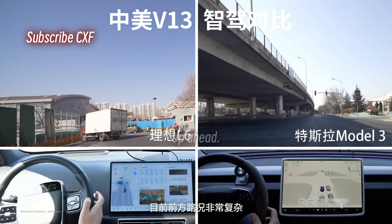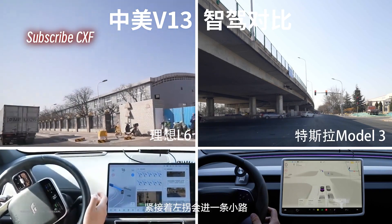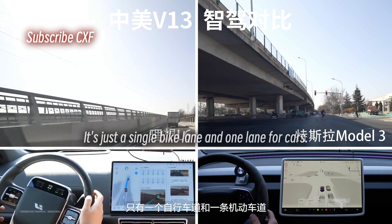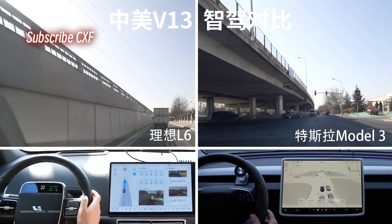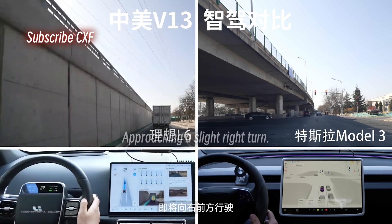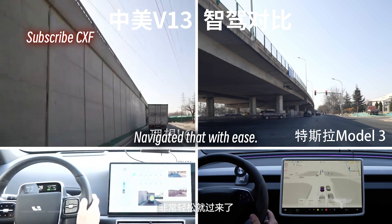Up ahead, the road gets really complex — there aren't even any lane lines. We're about to make a left turn onto a smaller road. It's just a single bike lane and one lane for cars. Approaching a slight right turn, and the Li Auto is handling it like a champ — navigated that with ease.